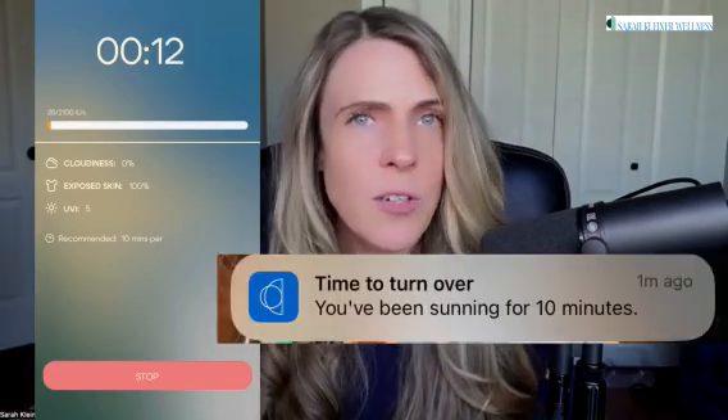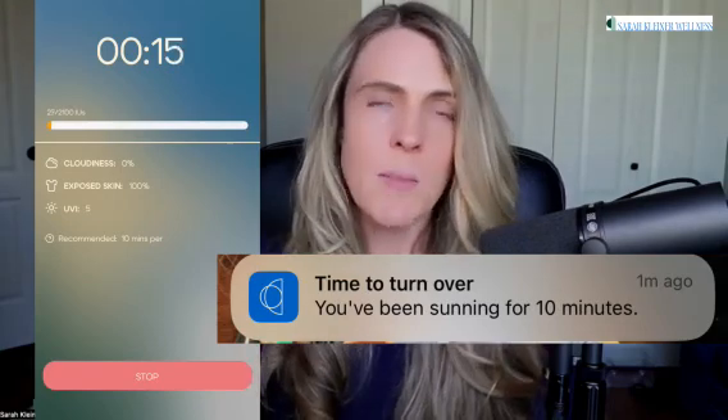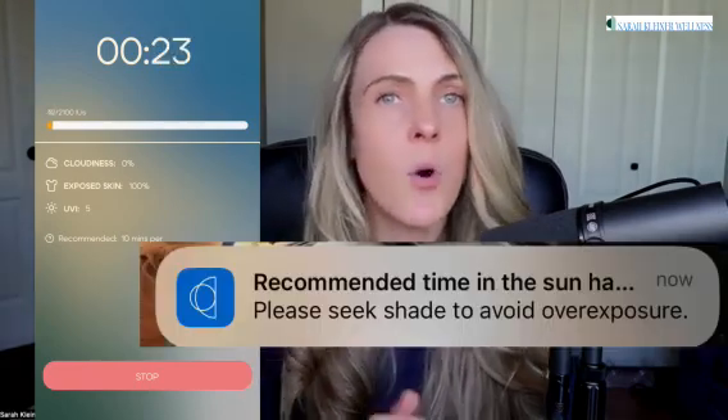Once you have your settings input, you're going to hit the play button under Vitamin D Timer. The plus button is there to log a sun session — so if you did a session and forgot to use the app during it, you can use that to log it later. The play button opens up the timer, where you'll input cloud cover and how much clothing you're wearing. Then it will estimate — for example, 20 minutes total based on your skin type and UV index — and start the timer. It goes for 10 minutes on one side, assuming you're laying out in the sun, then tells you to turn over. At the end of the total time period, it tells you to either seek shade or go indoors and stop your session.